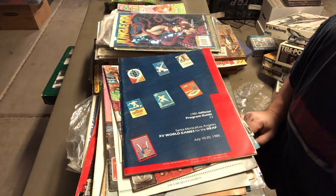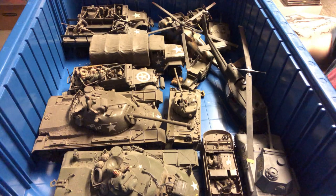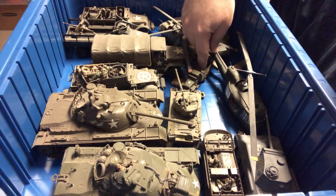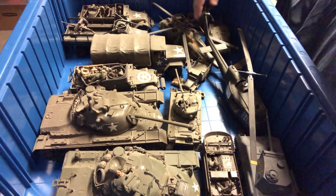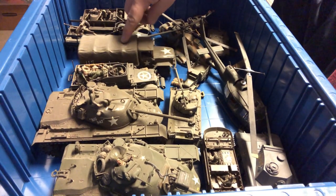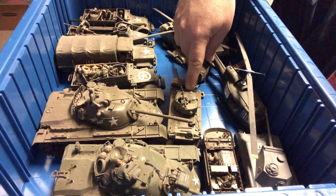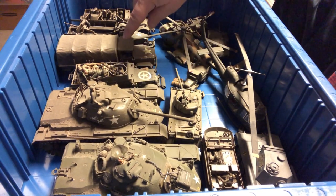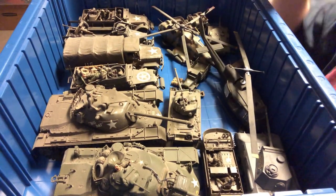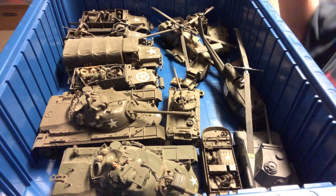Here's a box of military models — 1/35th scale in the back, some 1/48th in the front, and 1/72nd really tiny ones. There are also helicopters. The larger tanks will probably pull about $50 to $60. The smaller vehicles maybe $20 at most. The helicopters are probably in the same range. These are pretty cool.